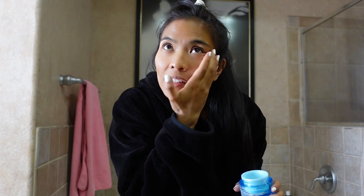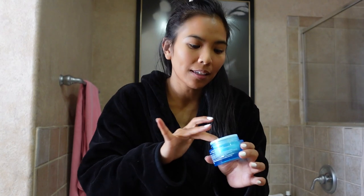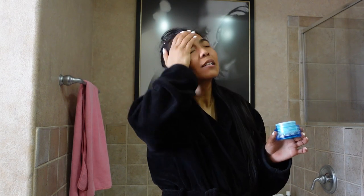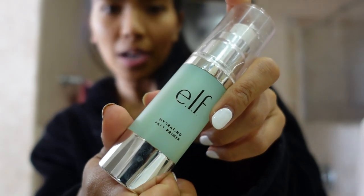I'm thinking I just need to moisturize. I washed my face this morning so my face is clean. I live in Vegas so my biggest concern is always keeping my skin from being too dry. Face is moisturized. Now I'm gonna use this hydrating primer.